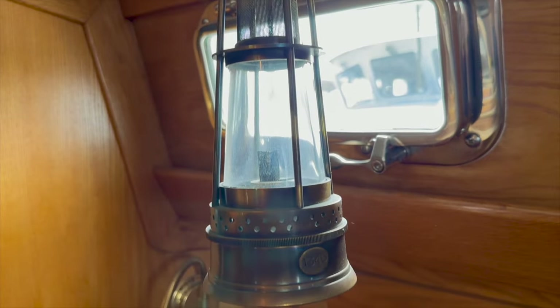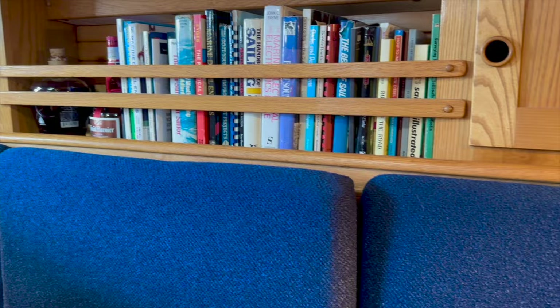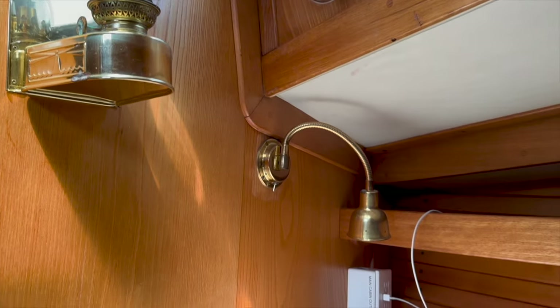The following is a quote from the Practical Sailor review on the Freedom 33: 'The aesthetic impression created by the interior joinery work is among the best we have seen on about any production boat.'